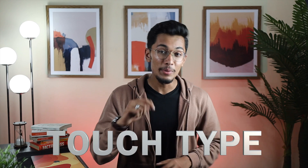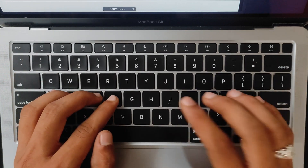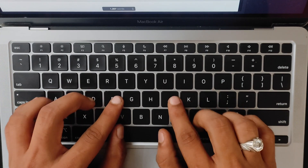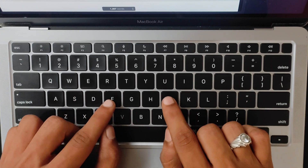So first, learn how to touch type using all your fingers, and your fingers should always return to the resting position of A, S, D, F, J, K, L, and semicolon, with your thumbs resting on the space bar. The F and J keys have little bumps on them so you can feel where they are even though you're not looking.